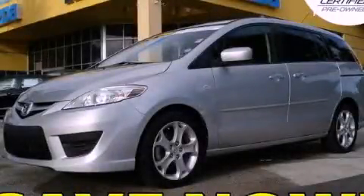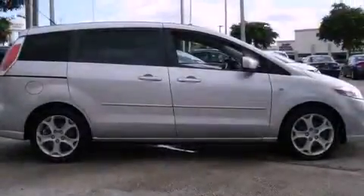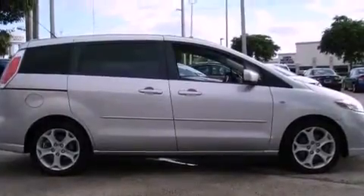This is a certified pre-owned 2008 Mazda 5, designed with features that accommodate. It features a four-cylinder engine and an automatic transmission.